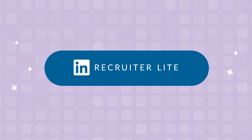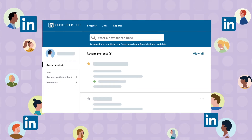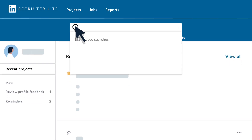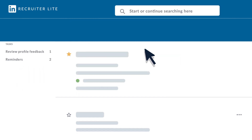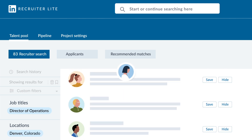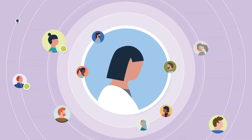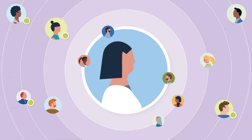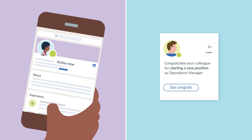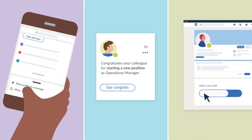LinkedIn Recruiter Lite can help. It's an easy-to-use recruiting tool that's built on top of LinkedIn's professional network, but separate from your LinkedIn.com profile. With Recruiter Lite, you can proactively search for and contact candidates directly on LinkedIn instead of waiting for the right person to apply or relying on your own connections. It gives you greater access to all the talented people on LinkedIn, including those who may not be actively looking for a job, but would make a move for the right role. And unlike outdated resumes on job boards, people on LinkedIn actively engage on the platform and have updated profiles, so you can have more confidence in who you find and contact.